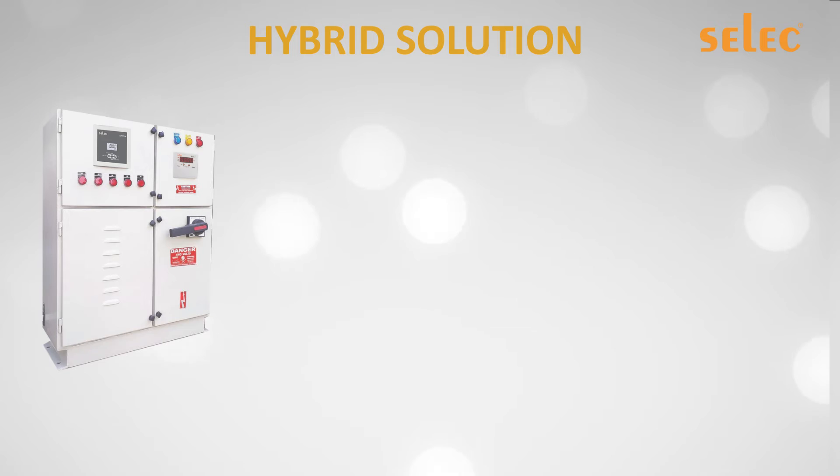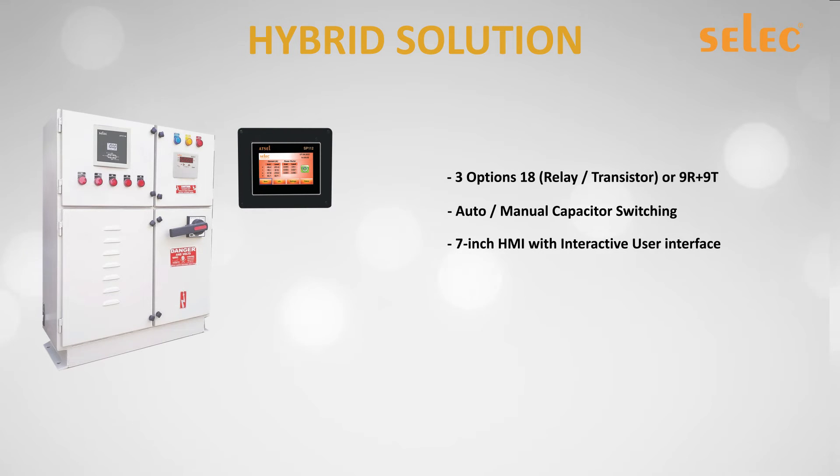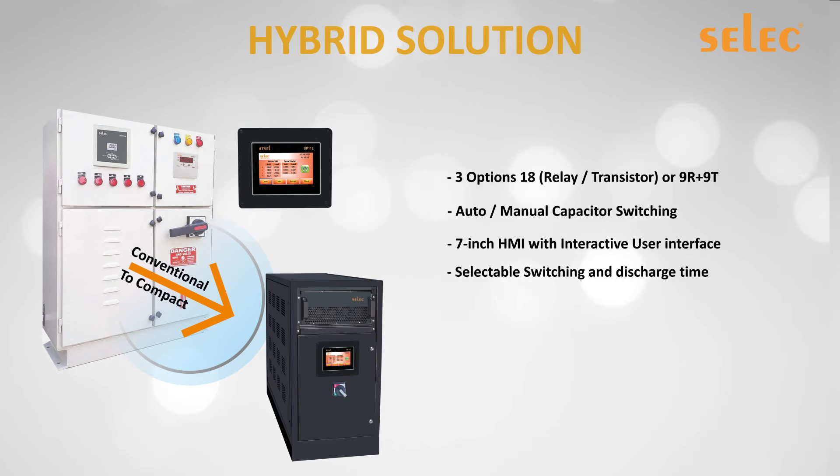Loads that are not highly dynamic in nature and just need a few fine corrections can opt for a hybrid solution. A hybrid solution is a combination of an SVG or AHF with capacitors connected either through contactors or through thyristors. With this technology, large APFC panels can be made into compact panels, as the need for smaller capacitors can be eliminated.